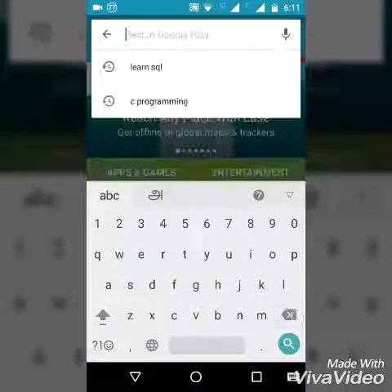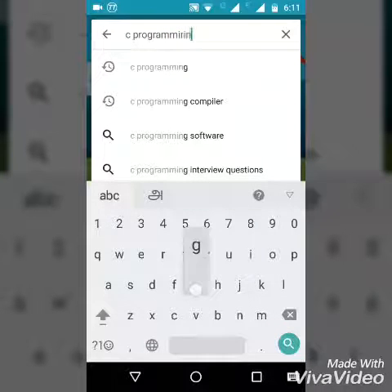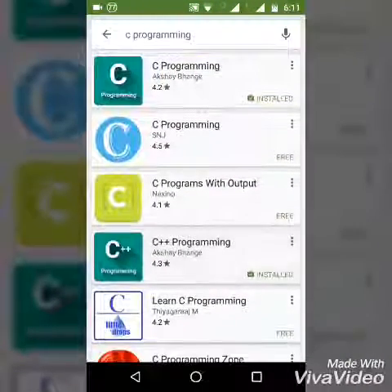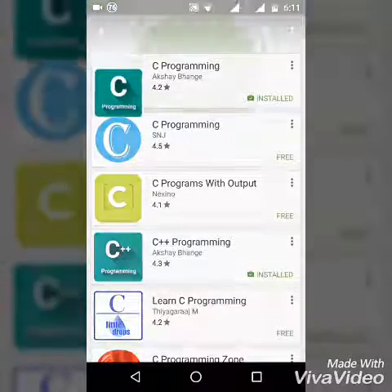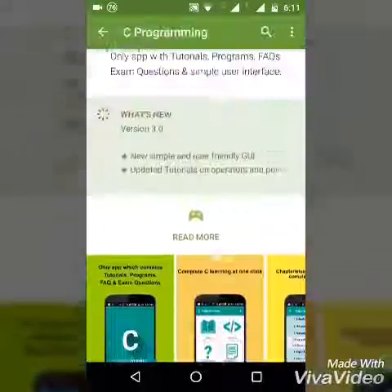So let's go to the Play Store and type 'C programming' and search. You will find the first one with a 4.2 rating — C Programming by Akshay Banji — so click on it and install this app.